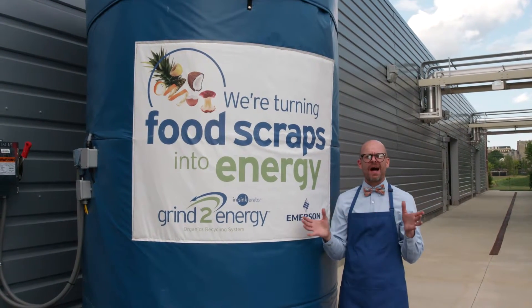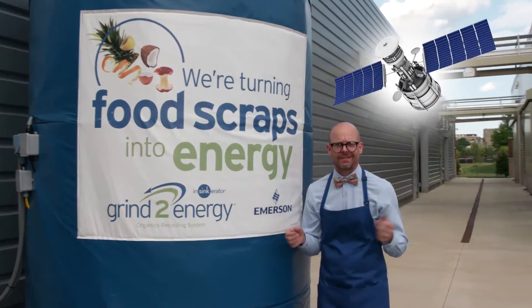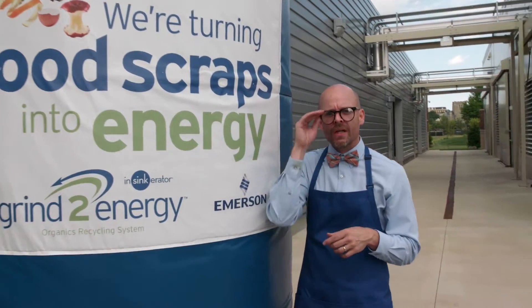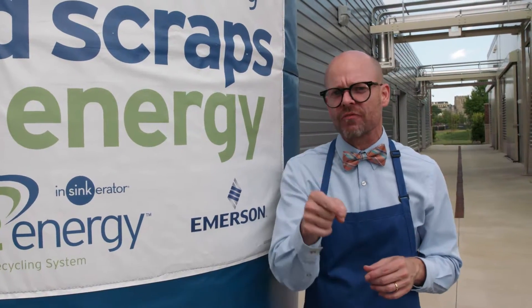The Grind to Energy team completely monitors the level in the tank — using satellites or cell towers. Once the tank is full, Grind to Energy transports the slurry to an anaerobic digester facility.